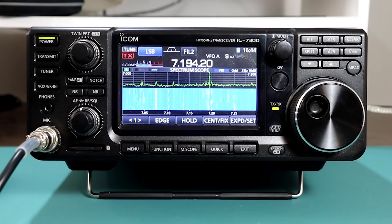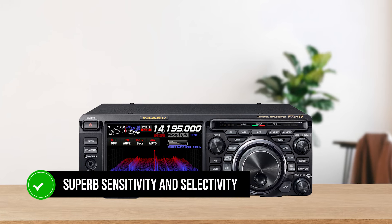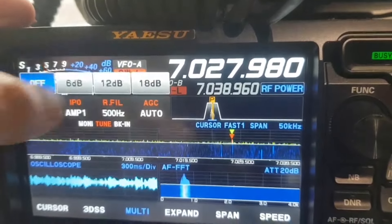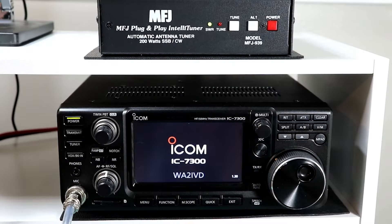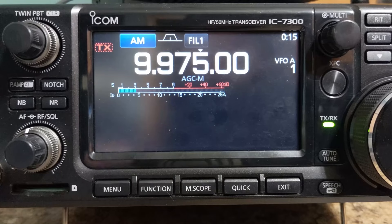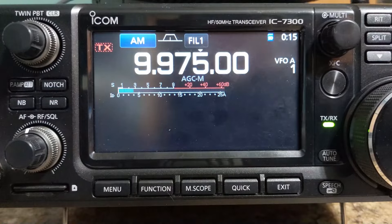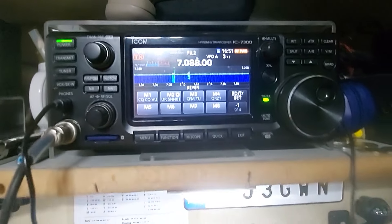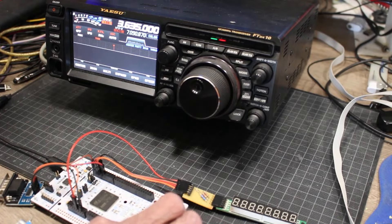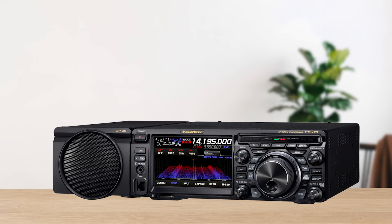Now on to performance, where the rubber really meets the road. The Yaesu FTDx10 is a beast when it comes to its receiver. It's got superb sensitivity and selectivity, and according to Sherwood Engineering, it's one of the top-ranked radios for pulling weak signals out of the noise — great for serious contesters or DXers. Meanwhile, the ICOM IC-7300 holds its own with its RF direct sampling system, which reduces noise and delivers clear audio, making it excellent for general use and even some contesting. The internal auto-tuner works like a charm too. However, when it comes to dynamic range, the FTDx10 slightly edges out the IC-7300, especially in noisy environments with strong nearby signals, making it better suited for tough band competitions.